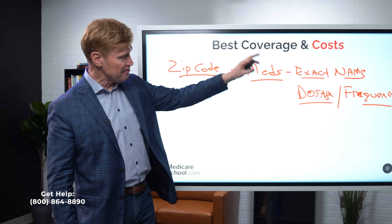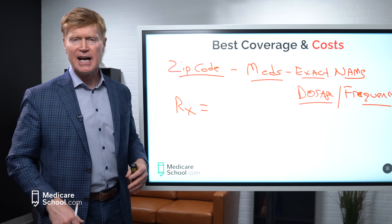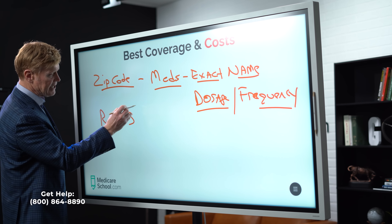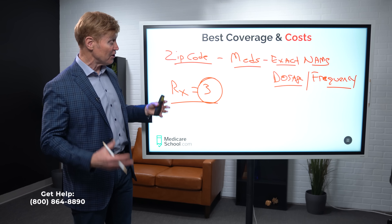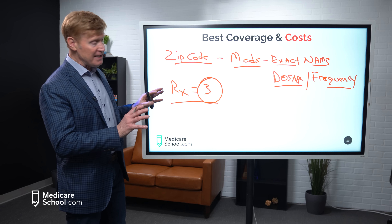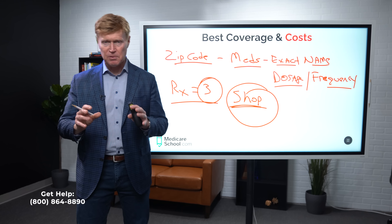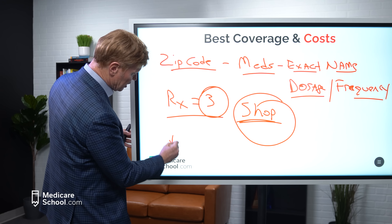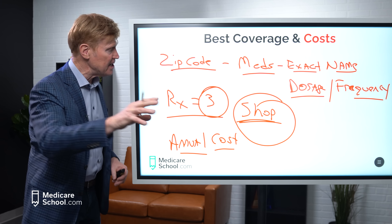If you're taking something PRN — meaning as needed, not regularly — put in your actual usage, like 30 tablets over the whole year, not 30 a month. I had a lady today with migraines who only takes four tablets a month — we put that in. Another situation: a lady was on albuterol sulfate inhaler and only uses one inhaler a year, so we found a GoodRx coupon at half the price and didn't even put it in the formulary. One medication could alter the plan recommended, so be very accurate.